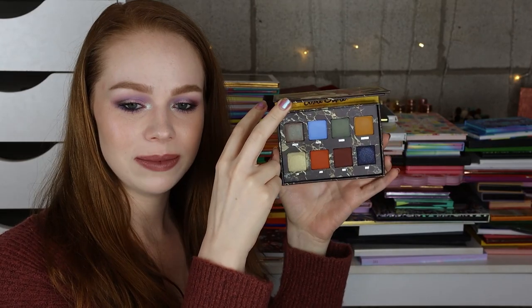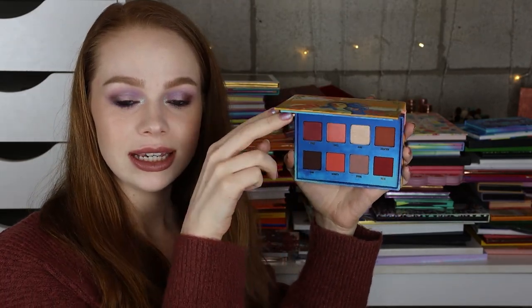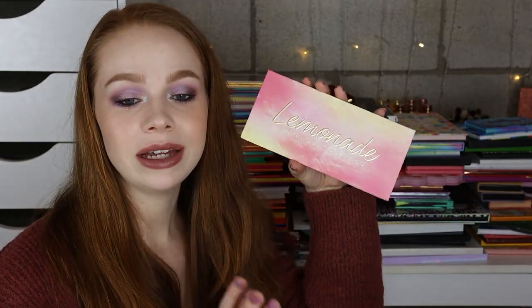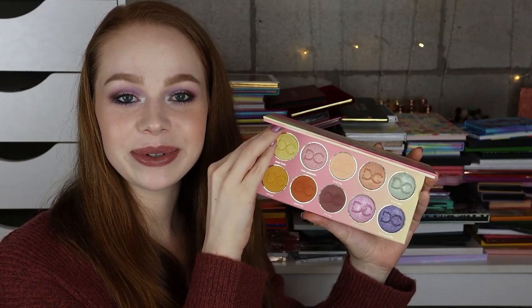Next I have the Venus 2 palette from Lime Crime, which is a really pretty grungy color story. And then I have the original Venus palette, which is a very pretty pinky color story. I have the Dream Street palette from Kathleen Lights and ColourPop and I do really like this one — hit pan on one of the shades. I have the Dominique Cosmetics Lemonade palette and I love this one actually — I've been reaching for it a lot recently and I'm kind of sad it was limited edition and not available anymore.